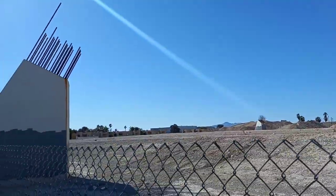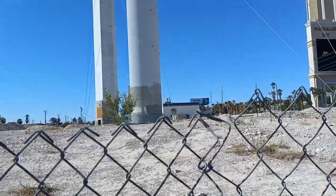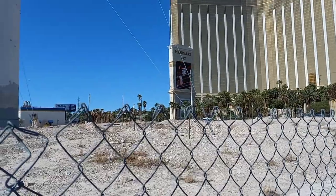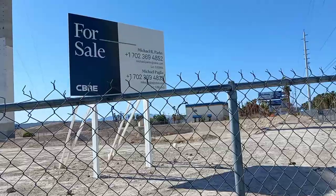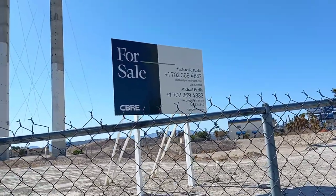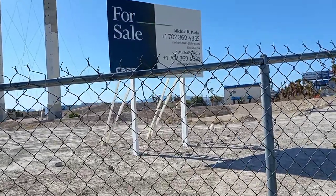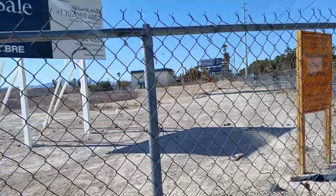The project only got as far as building these pillars to hold the Ferris wheel up. What happened to cause it to stall? What got me interested in revisiting it was that they've put up a sign saying this land is now for sale — we'll talk about that in a moment.